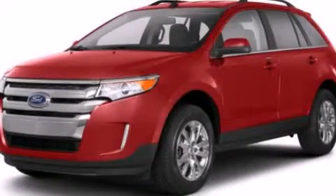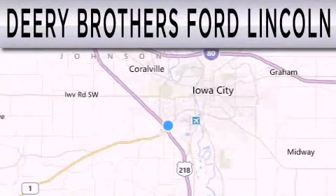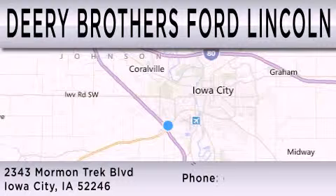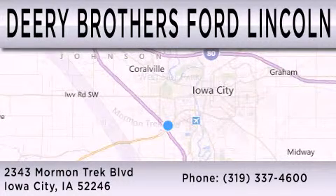Please call today to reserve this vehicle for a test drive. Deary Brothers Ford Lincoln is dedicated to doing everything possible to ensure that the experience you have selecting your next vehicle is as pleasant as possible. We are located at 2343 Mormon Trek Boulevard in Iowa City.